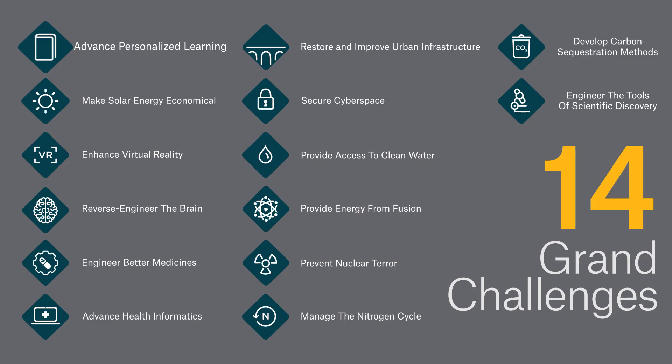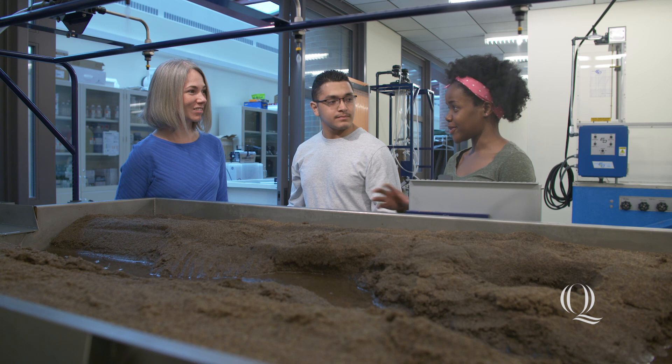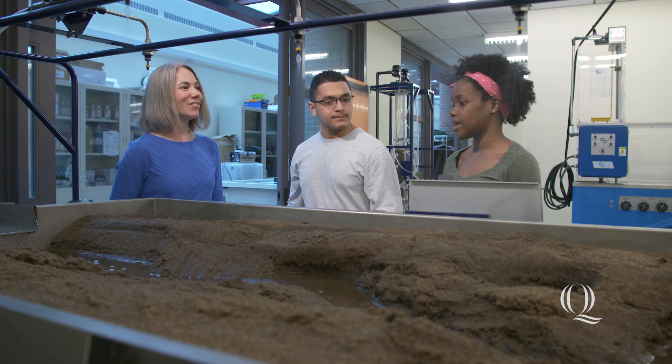The Grand Challenges for Engineering were introduced by the National Academy of Engineers several years ago. There are 14 of them in total. These are huge, complex problems that actually affect all of humanity. Our School of Engineering has embraced the Grand Challenges of Engineering, and we incorporate that into all of our students' curriculum.